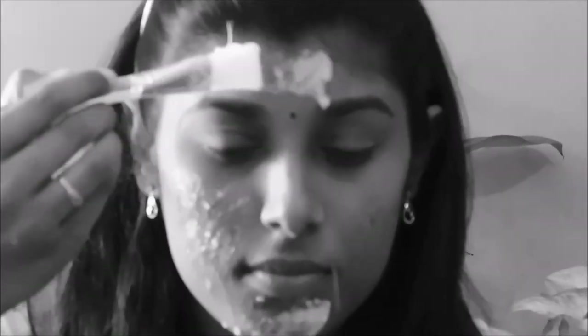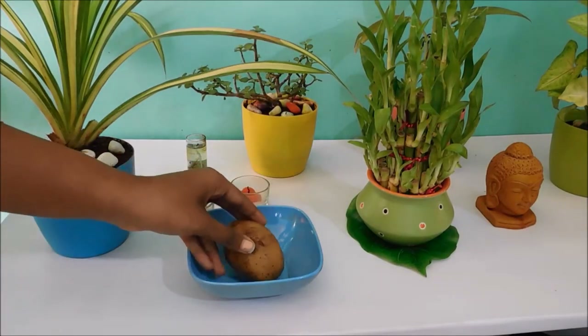Hi guys, welcome back to my channel, this is Maunika. 2020 has already started — let us all take the challenge for 21 days to good skin. It's day 1 of 21 days to good skin; let us all take this as a new year's resolution.